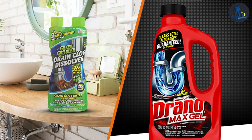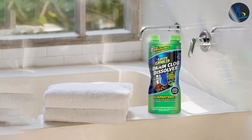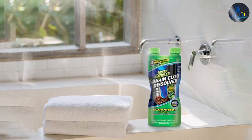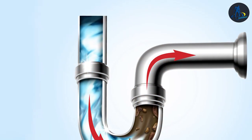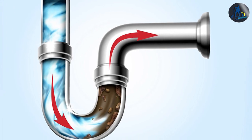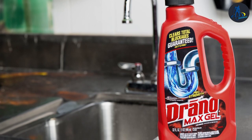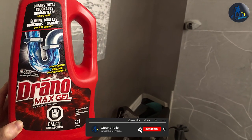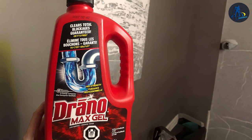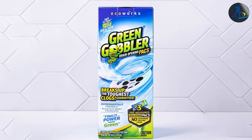Overall, both Grain Gobbler and Drano are effective at removing clogs, but they have different approaches and levels of safety. Grain Gobbler's natural formula is safer for pipes and the environment, making it a better choice for households with septic systems or older pipes, and it can be used in all types of drains. Drano's chemical formula works quickly but is harsh and can cause damage to pipes and the environment. It is important to weigh the pros and cons of each product and consider the long-term costs when making a decision. We hope this comparison has helped you make an informed decision on which drain cleaner is best for your needs. Thank you for watching.